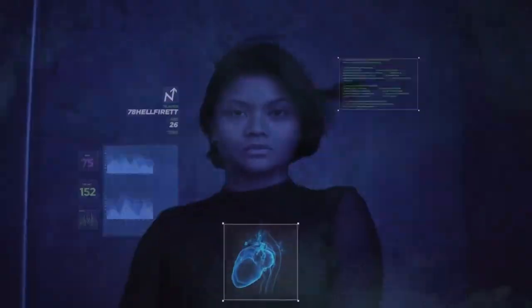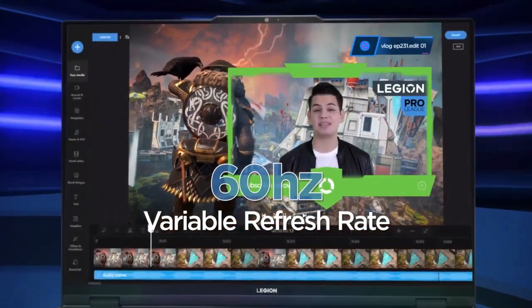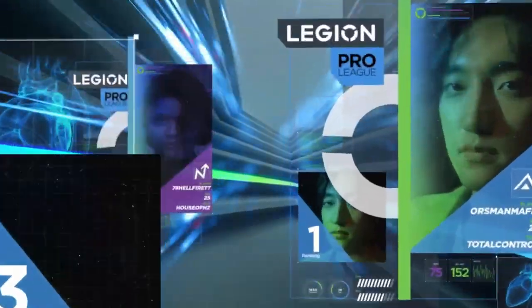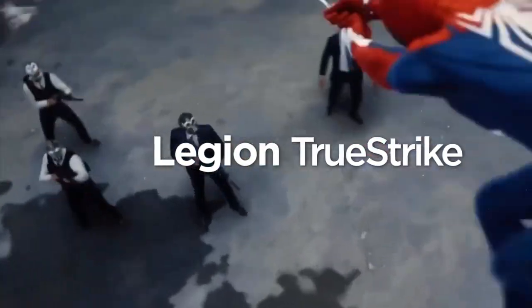The Legion Pro 7i has a lot of that power, and is perhaps one of the quickest laptops we've yet tested. The competition is coming, but for the present, the Legion Pro 7i is near the top of the gaming laptop leaderboard.